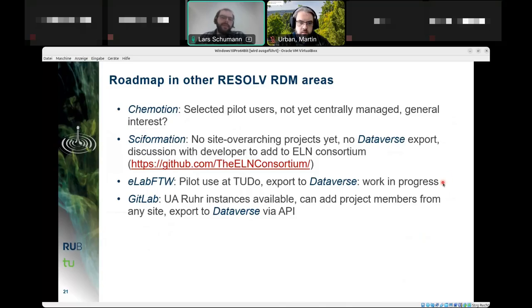eLabFTW is in pilot use at TU Dortmund University, and export to Dataverse is a work-in-progress project. GitLab, as both a software development tool and repository, has instances available at all three universities, and each researcher can add project members from any site. Export to Dataverse is possible via the API. With that, Lars hands over to Martin.